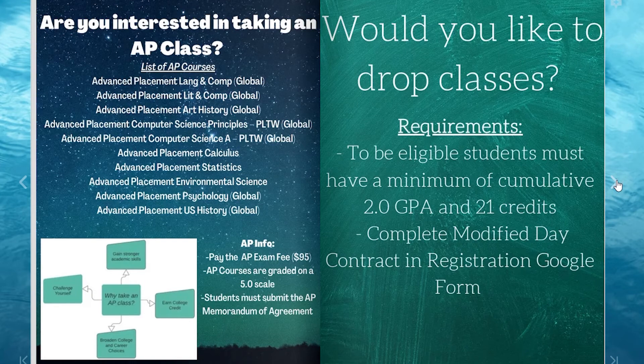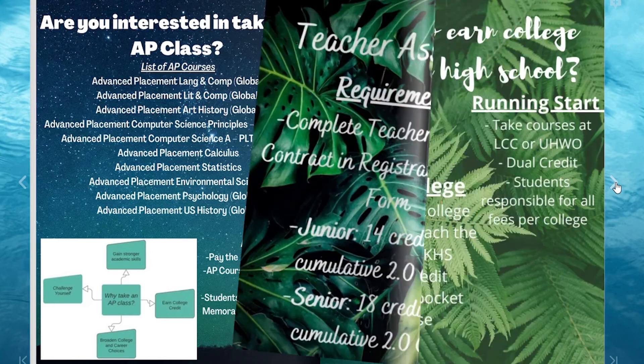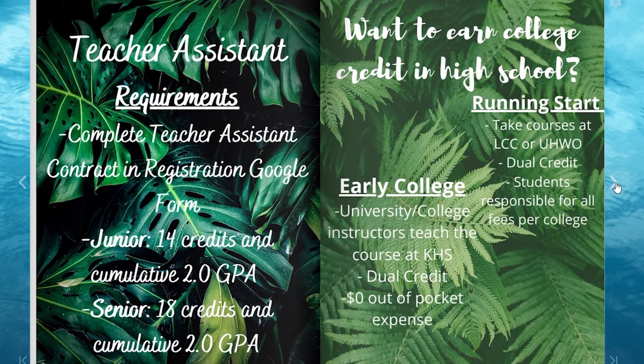To modify your schedule, you will need to be a senior and have a minimum cumulative GPA of 2.0 and 21 credits. You will also need to complete the modified day contract in the registration Google form. Your counselor will review your request for modified day after you submit your form and will discuss your options with you. Your parents must approve of your request to modify your schedule. To be a teacher assistant, you must be either a junior or a senior and have a minimum cumulative GPA of 2.0. Juniors must have 14 credits and seniors must have 18 credits. Juniors can TA for one teacher while seniors can TA for two teachers. Email the teacher for approval before you fill out the registration form.